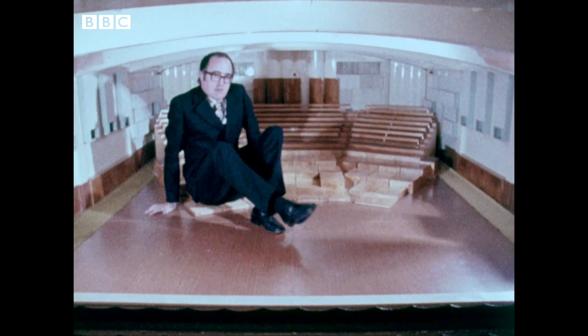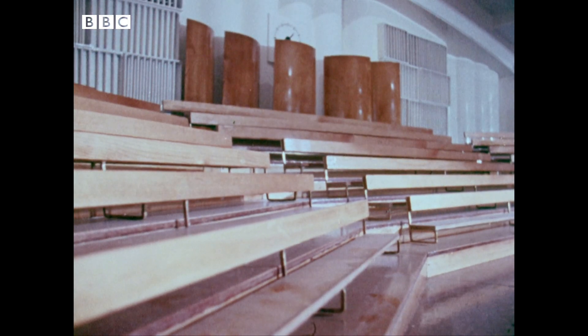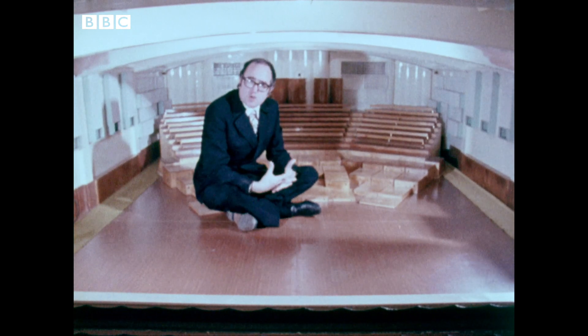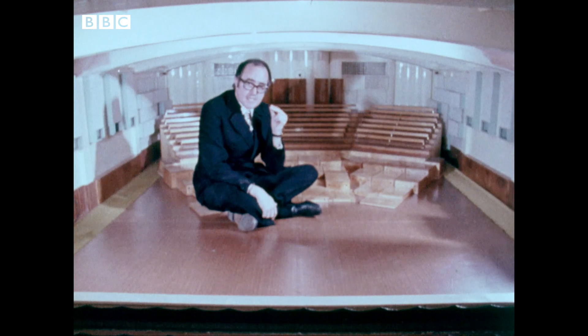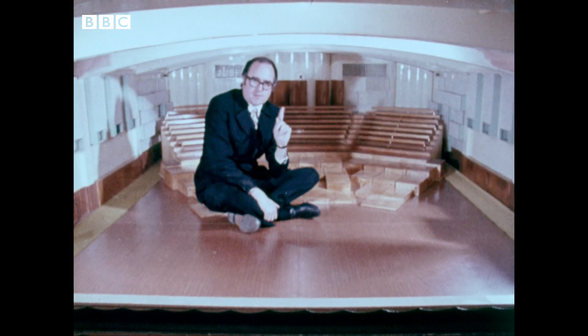This is it. All the material that goes to make up this tiny studio — the carpets, the flooring, the walls, the ceiling, all these ramps here — are made of specially chosen materials that will reflect or absorb the sound produced in here exactly to scale. So, for example, a sound produced here will go to that wall, and exactly a scale amount of it will come back here.